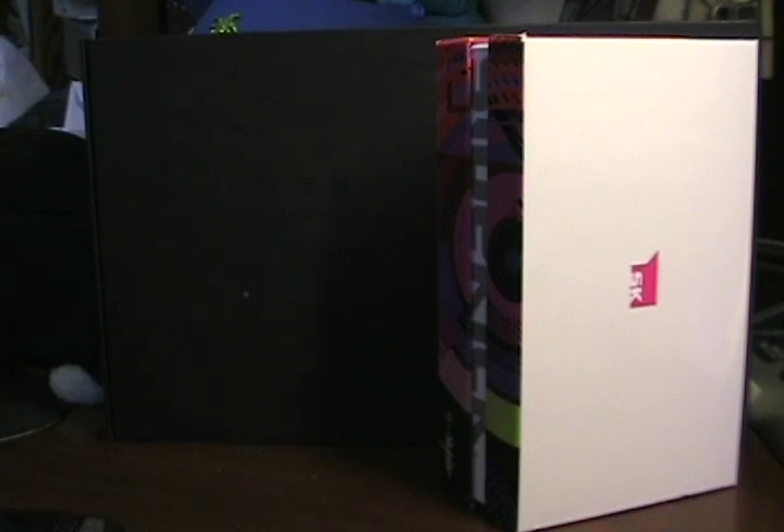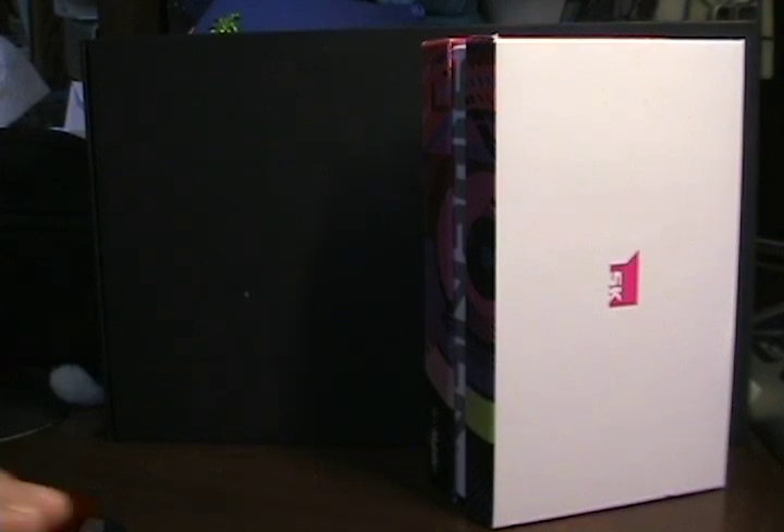Hello, this is Matthew Miller with the XeniaNet Smartphones and Cellphones blog, and I have in front of me a box for another T-Mobile product. Let us just take you through a walk through some history.